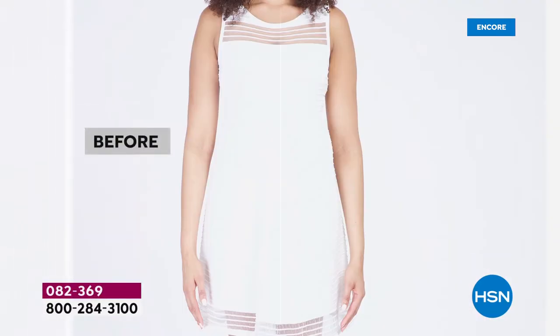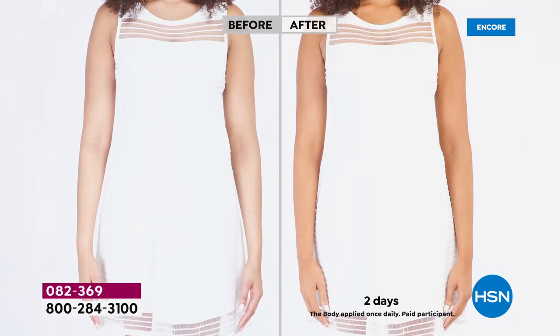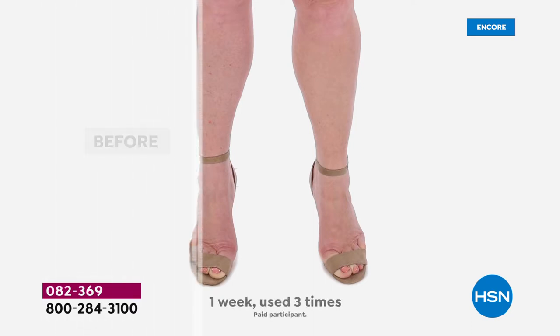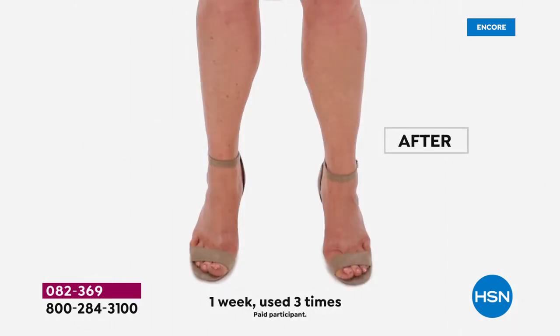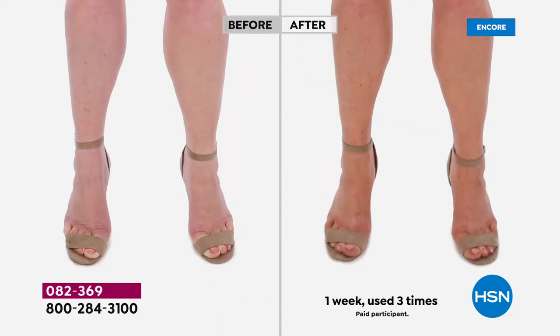With Tan Luxe, I went to get my nails done today. The women were speaking Cambodian, and my nail tech started laughing and said, 'You smell so delicious, like dessert.' That's the raspberry scent of Tan Luxe. Look at the results — when we say you get results in two to four hours, that means by the time I wake up tomorrow, this arm is going to look like the other arm.